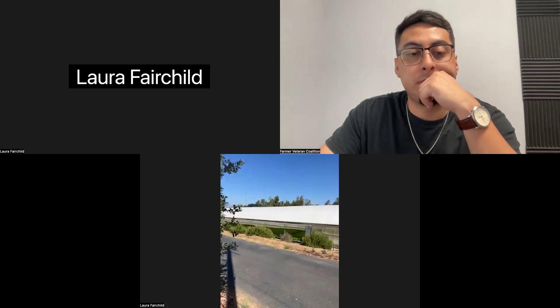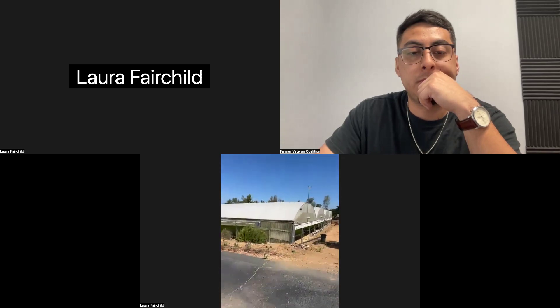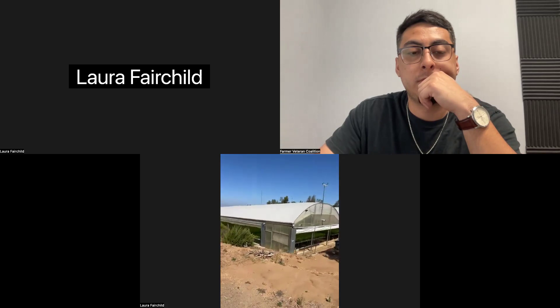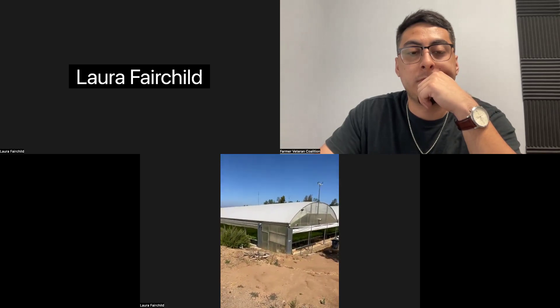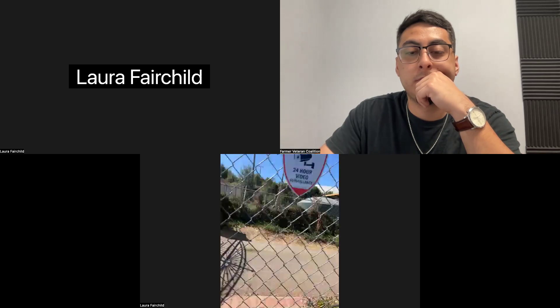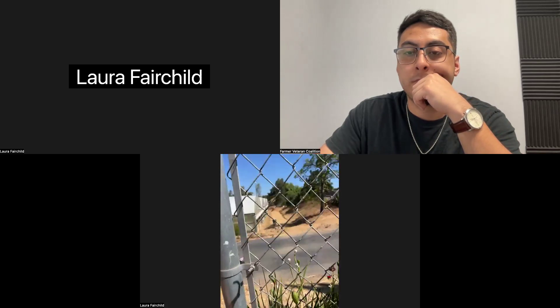This greenhouse is around 40,000 square feet and cost close to a million dollars to build out. So at commercial scale, it gets really expensive. I'll show you guys the smaller greenhouse, which is a lot more affordable. You can take more questions while I'm walking over there.